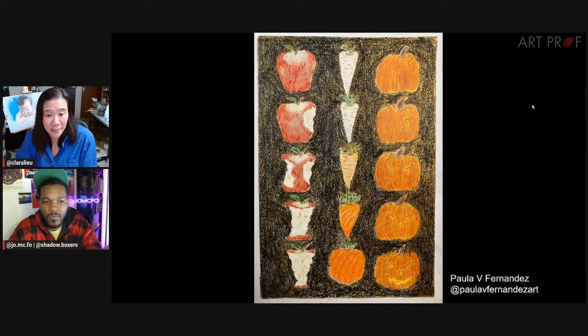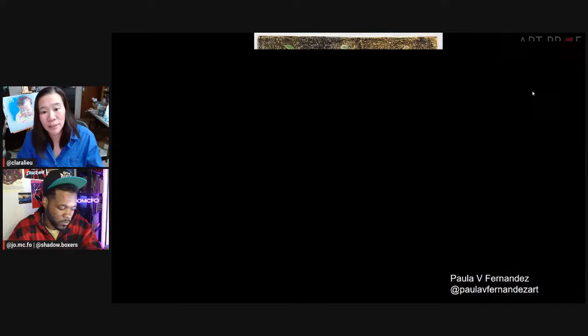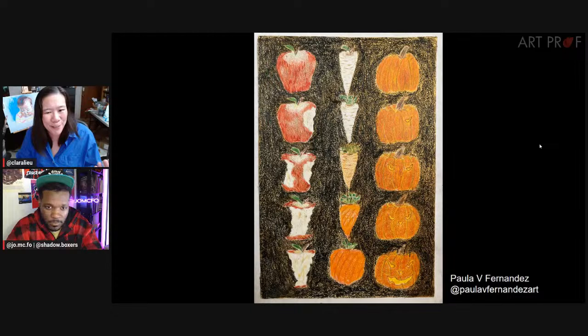The first artist we have is Paula V. Fernandez, and Paula has a piece called Halloween Harvest — a stop-motion animation painting influenced by Deepti's process of doing an animated film on one sheet of paper. Classic fall harvest crops morphing: an apple, parsnip, carrot, and pumpkin. Paula says it turned out to be a lot of fun and she's definitely going to do more animated paintings in the future.